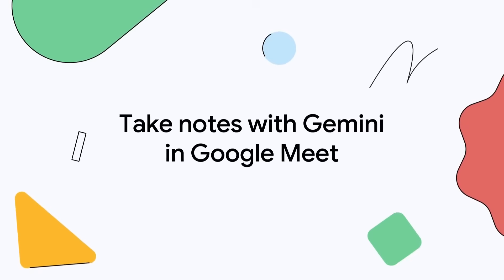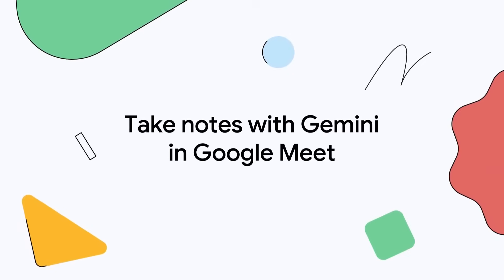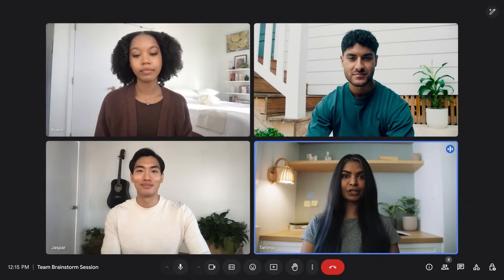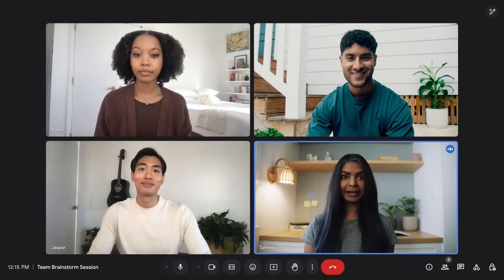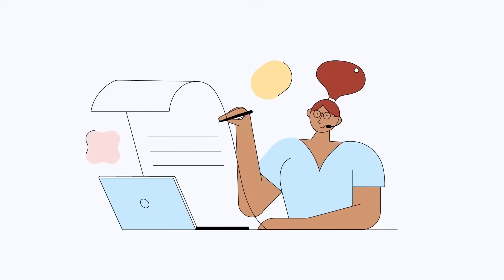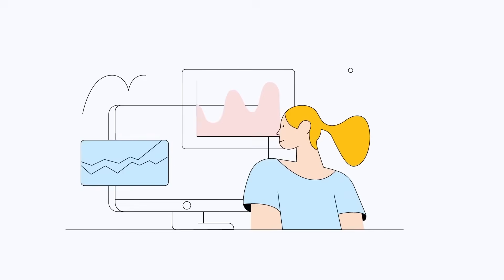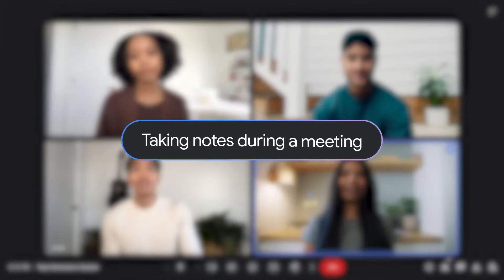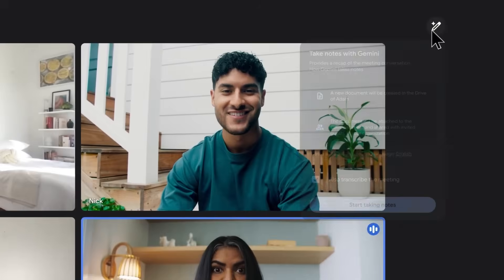And here's something most people don't realize: everyone in the meeting can see the blue pencil icon and click on it to view the notes being taken. But who can start or stop the note-taking depends on your meeting settings. By default, the meeting organizer and internal participants can control it. However, if host management is enabled, only the meeting organizer, hosts, and co-hosts can start or stop notes, so you have control over the documentation while keeping everything visible to participants.